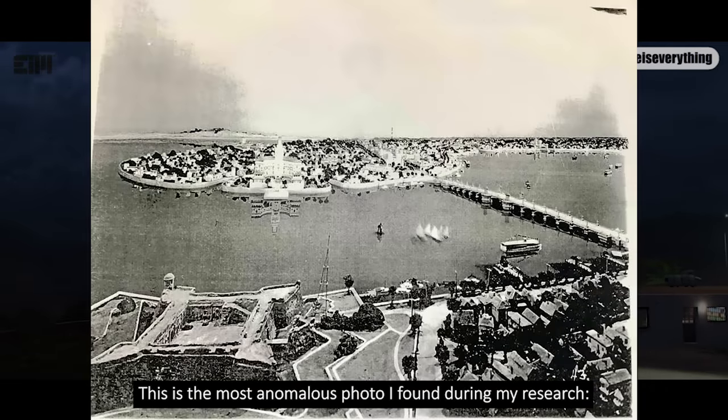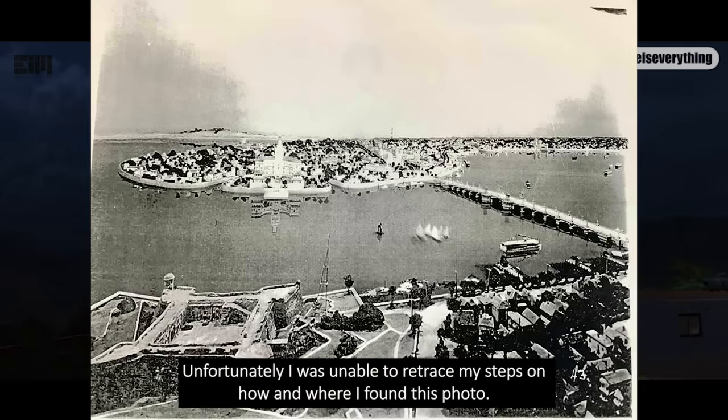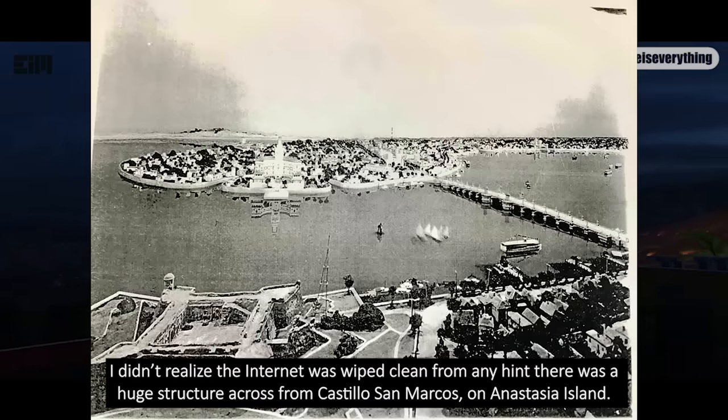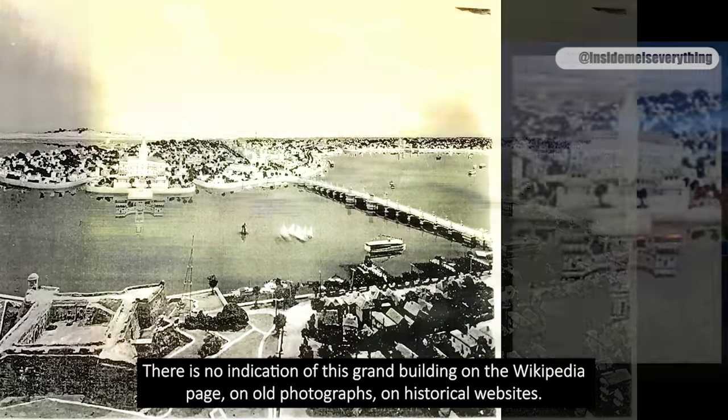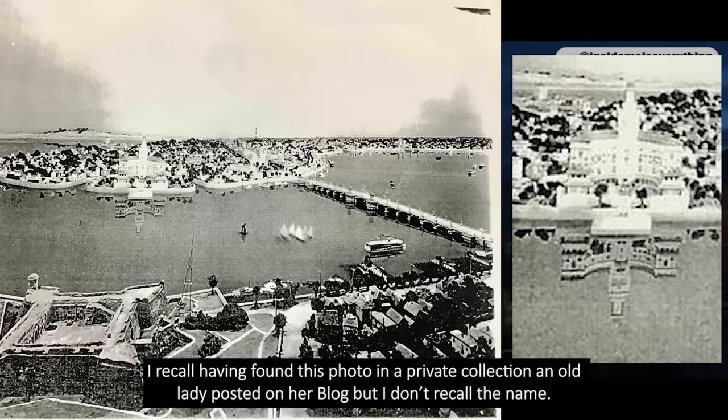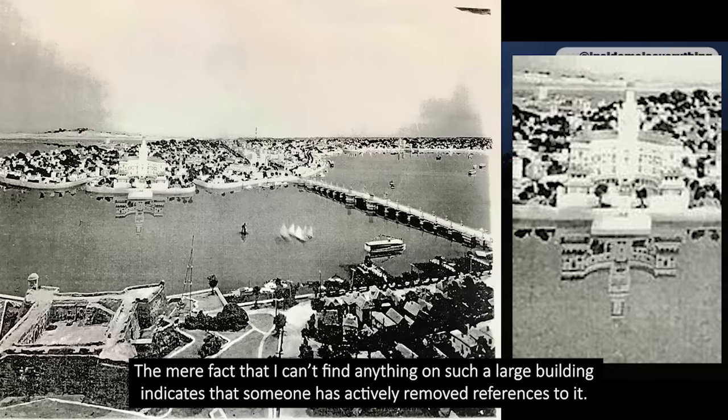This is the most anomalous photo I found during my research. Unfortunately, I was unable to retrace how and where I found it — I had deleted my browser cache and never could have guessed that I'd find no trace of this building anywhere else. I didn't realize the internet had been wiped clean of any hint there was a huge structure across from Castillo San Marcos, on Anastasia Island. There is no indication of this grand building on the Wikipedia page, on old photographs, or on historical websites. Its memory has been erased.